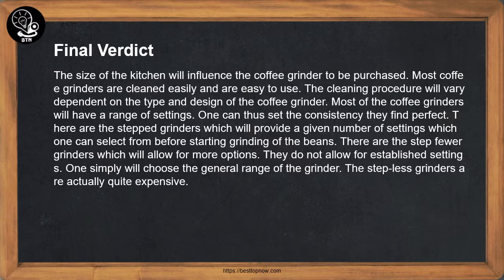Final Verdict. The size of the kitchen will influence the coffee grinder to be purchased. Most coffee grinders are cleaned easily and are easy to use, though the cleaning procedure will vary depending on the type and design. Most coffee grinders have a range of settings, so one can set the consistency they find perfect. There are stepped grinders, which provide a set number of settings to select from. There are also stepless grinders, which allow for more options and do not rely on established settings — one simply chooses the general range. Stepless grinders are generally quite expensive.